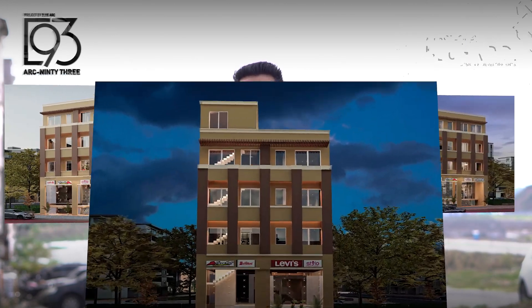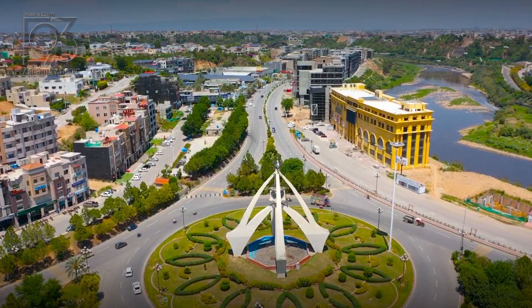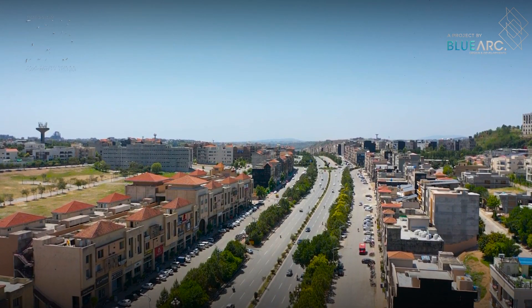ARP 93 is an exquisite project by BlueArch launched in Bahria Town Phase 7 Spring Nod, which is only 5 minutes left by GT Road.